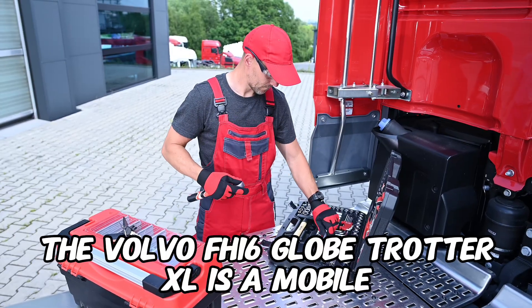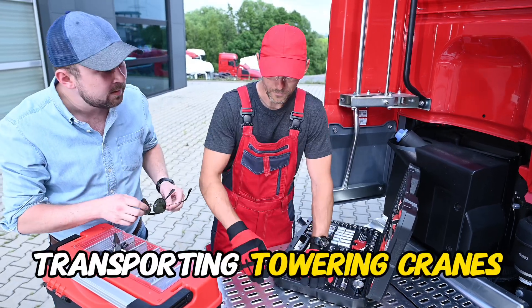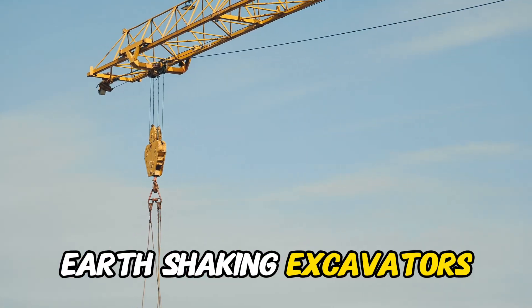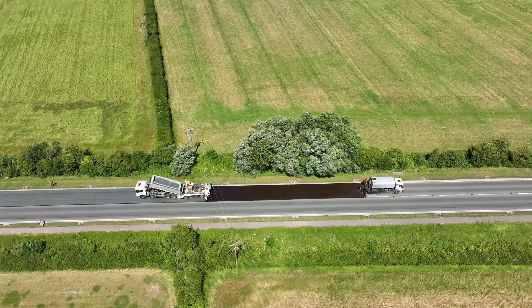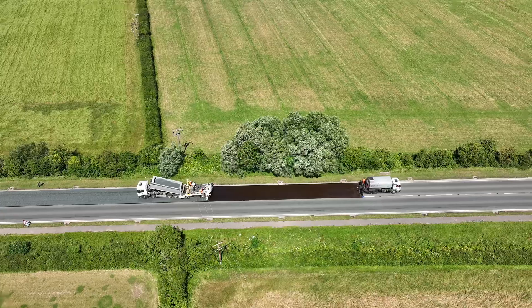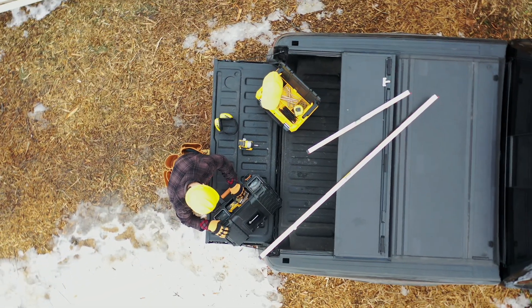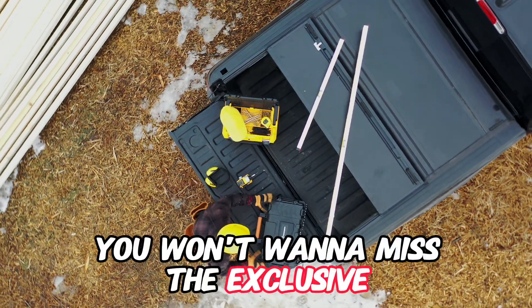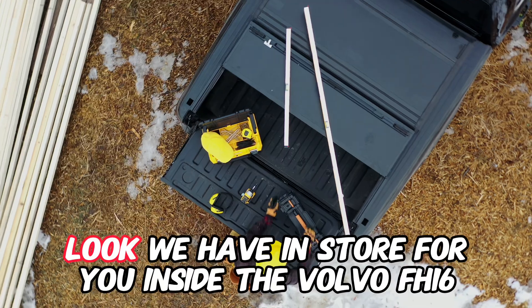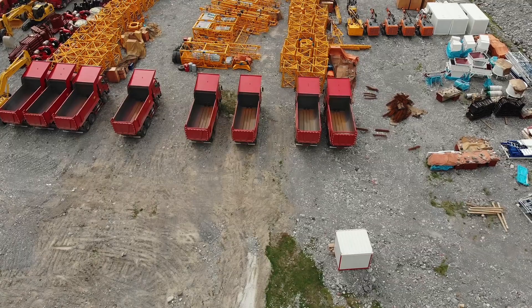The Volvo FH-16 Globetrotter XL is a mobile construction site on wheels, transporting towering cranes, earth-shaking excavators, and even entire prefabricated buildings. It's a symphony of heavy-duty machinery on the move. Make sure you hit that like button and subscribe — you won't want to miss the exclusive look we have in store for you inside the Volvo FH-16 Globetrotter XL.